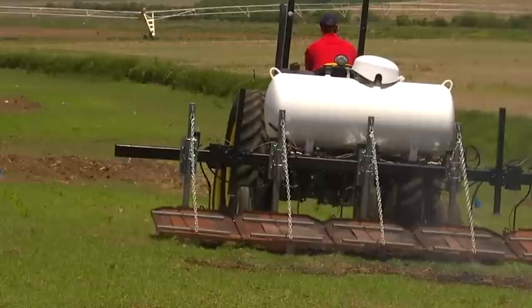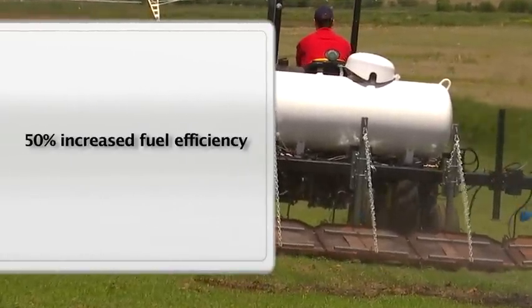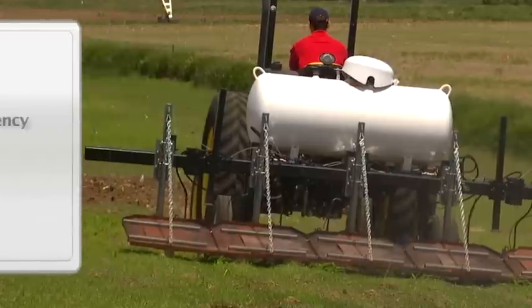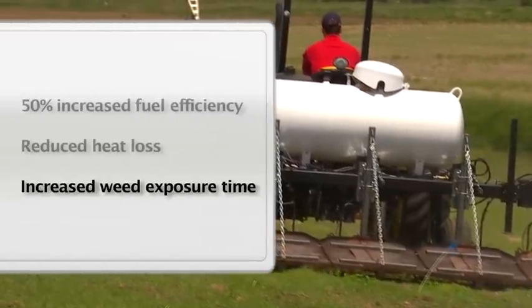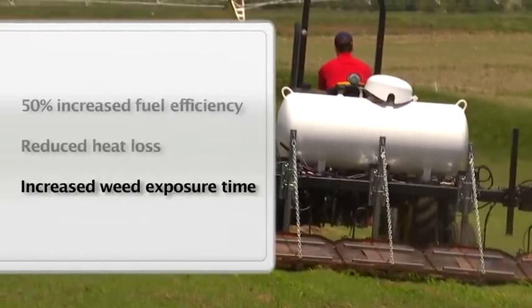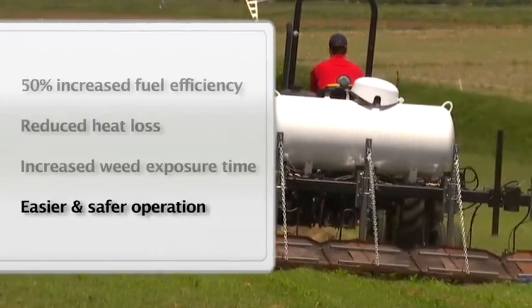UNL testing shows new hooded flame weed control equipment can improve efficiency by 50% compared to older flame technology. The hooded torches reduce heat loss and increase exposure time. The hood's electronic ignition and flame detection systems make it possible to control and direct the heat where it's needed, leading to easier and safer operation.